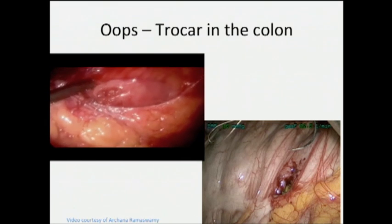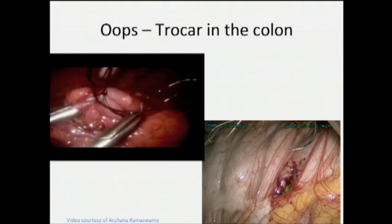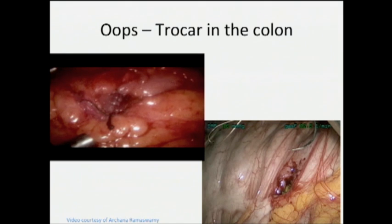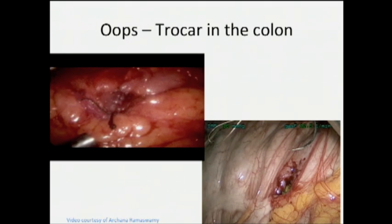This is a video from Archana showing a 90-year-old patient scheduled for incisional hernia repair where they found a transverse colon injury after blunt insertion of a trocar. How many people would repair this laparoscopically? How many would delay the hernia repair? How many would repair the hernia primarily? Apparently that's what they did — there was a small defect and they repaired it primarily with suture passers laparoscopically.